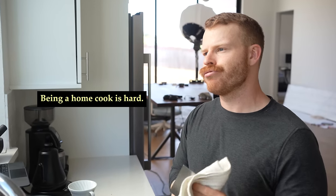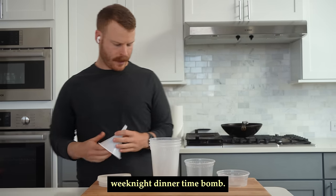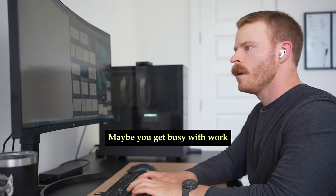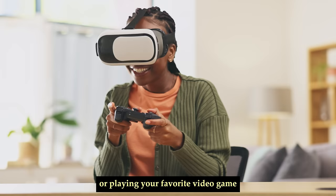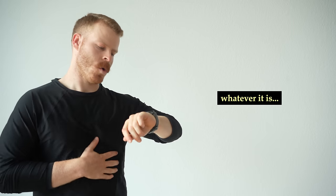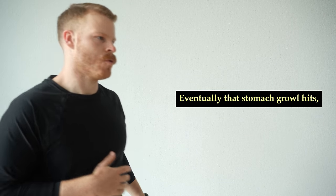Being a home cook is hard. Every night is a ticking weeknight dinner time bomb. Maybe you get busy with work, doing chores around the house, wrangling some kids, or playing your favorite video game. Whatever it is, eventually that stomach growl hits.